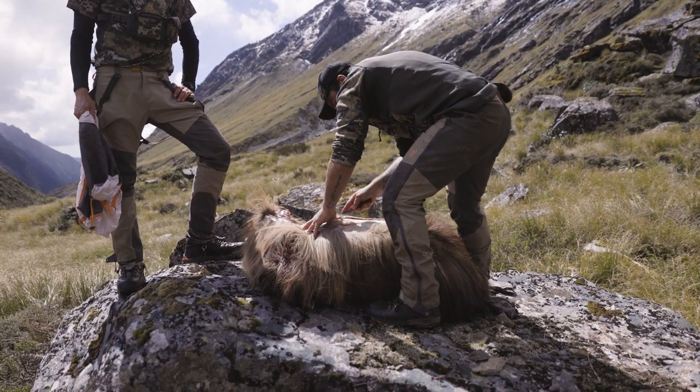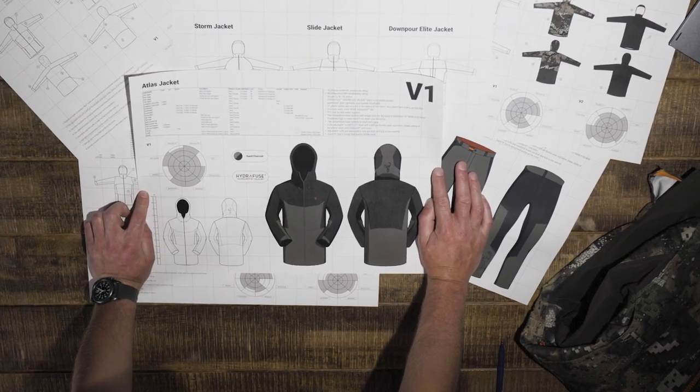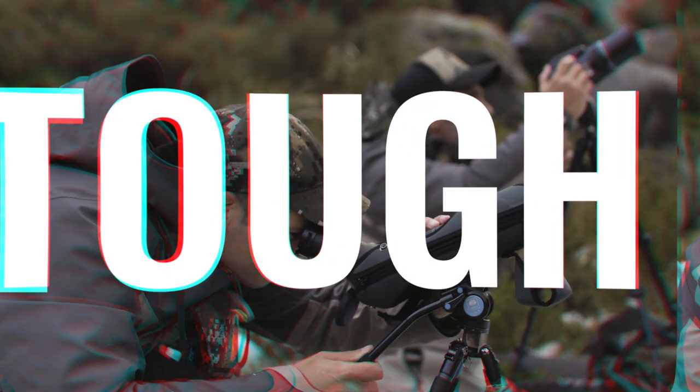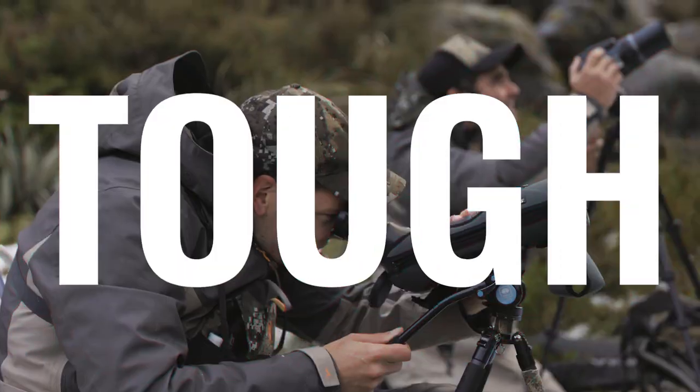Built for the mountain environment where alpine species thrive and weather is brutal, the Atlas series is a highly technical and design-focused response. Climb high, keep dry, and keep protected in the most demanding hunting conditions on the planet.